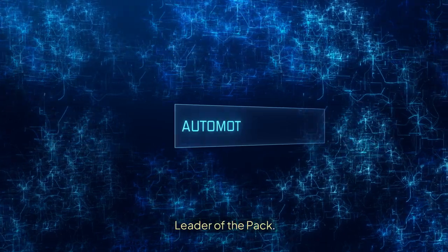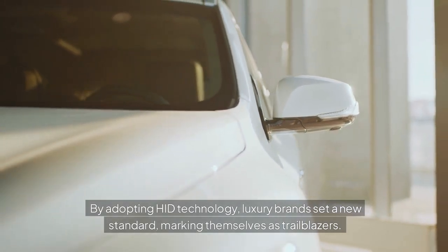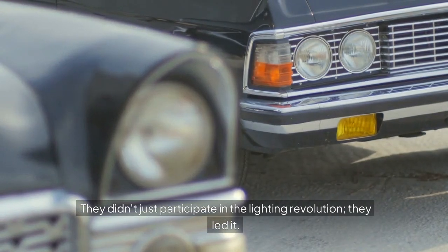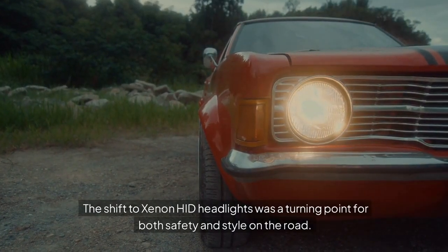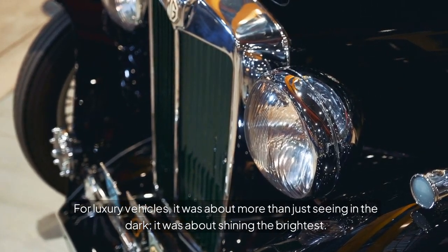Leader of the Pack. By adopting HID technology, luxury brands set a new standard, marking themselves as trailblazers. They didn't just participate in the lighting revolution, they led it. The shift to xenon HID headlights was a turning point for both safety and style on the road. For luxury vehicles, it was about more than just seeing in the dark — it was about shining the brightest.